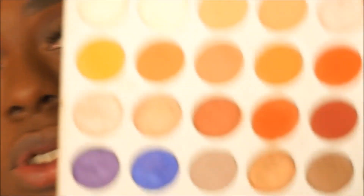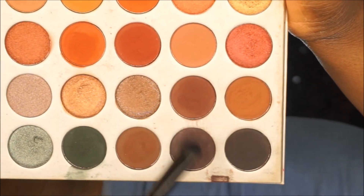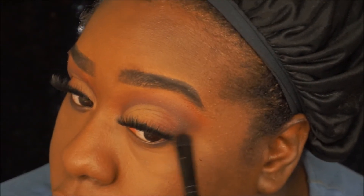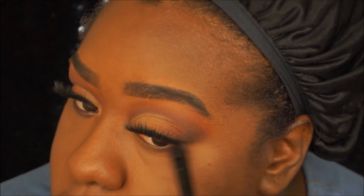I'm going to mix those two brown shades again and focus that more on the outer corner, bringing it up into the top shadow.